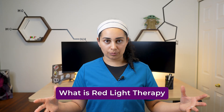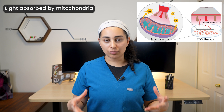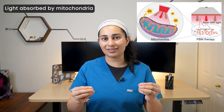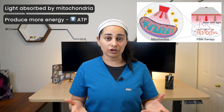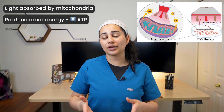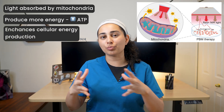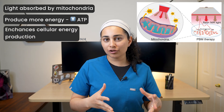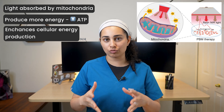So what is red light therapy? Red light therapy, also known as photobiomodulation, uses red light and near-infrared light to stimulate the body's own healing response. The light is absorbed by mitochondria — the tiny powerhouse energy plants in our cells — allowing them to produce more energy via ATP by up-regulating the cytochrome C oxidase enzyme. Ultimately, it enhances cellular energy production, which improves blood flow, decreases inflammation, changes gene expression, and enhances tissue repair.